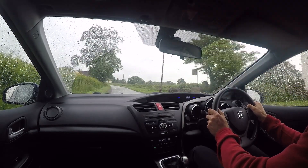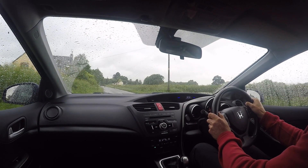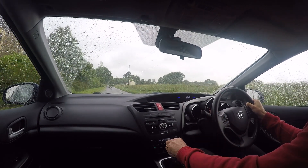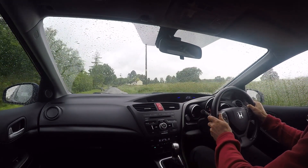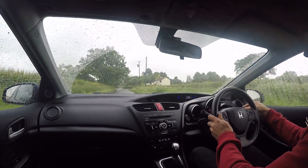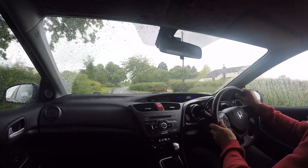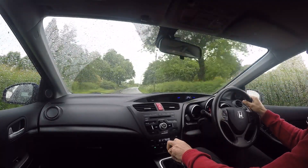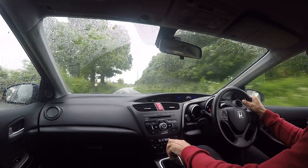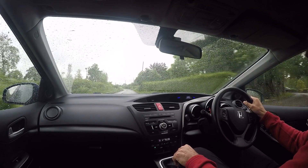We know just how frustrating it is to travel many hours to see a car, only to find a fundamental problem with the vehicle that you clearly should have been told about. The road test is also done on the same route any prospective buyer would go on, so it should be representative of what you'd feel yourself if offered a test drive.